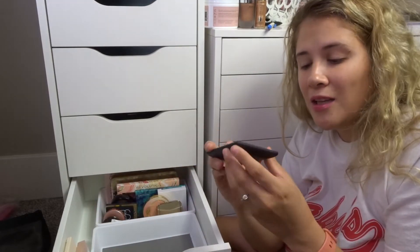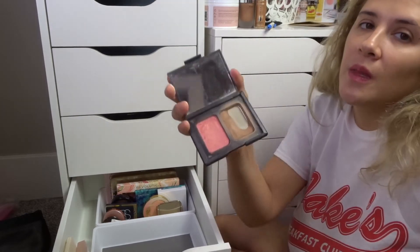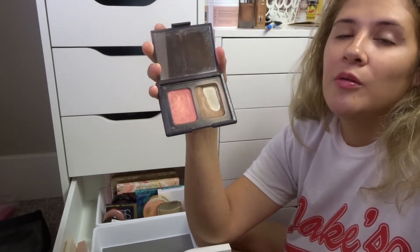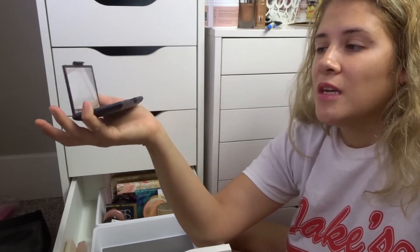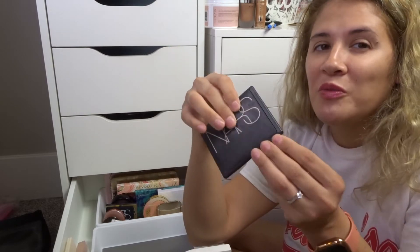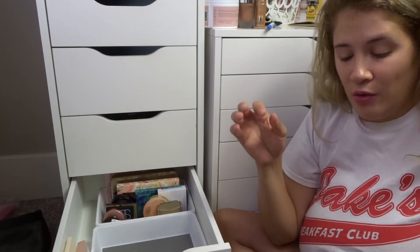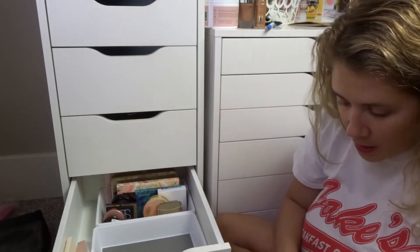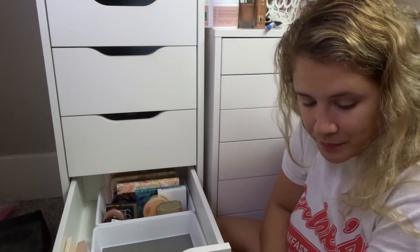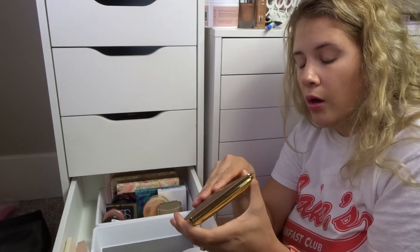I'm definitely decluttering this — it's my original OG NARS Orgasm and Laguna bronzer duo. I kept it for nostalgia reasons, but the packaging doesn't even feel matte anymore — it feels sticky and gross. That just needs to go in the trash, not given away to anyone. Alright, I also have the Two Faced Cocoa Contour palette.